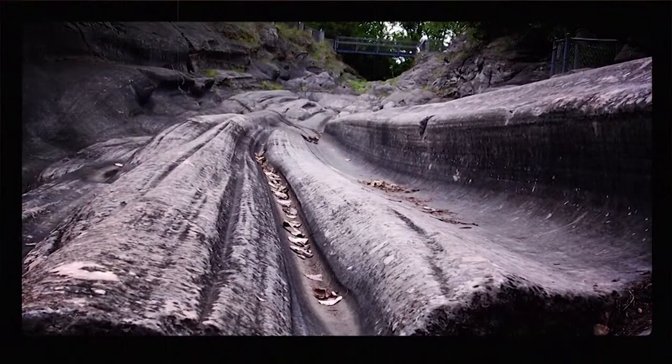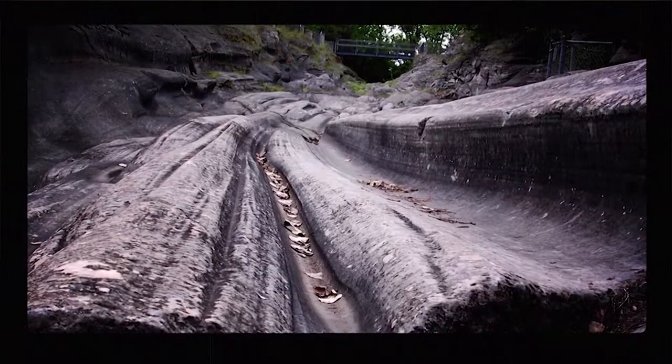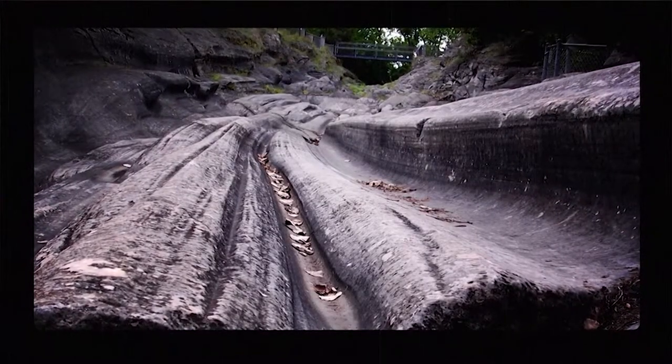You can find some of the best evidence of glacial movement in the rocks at Glacial Groove State Park on Kelly's Island.